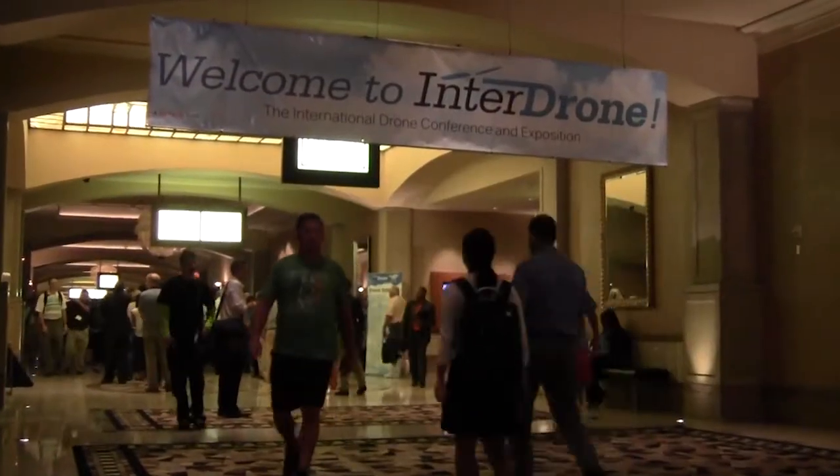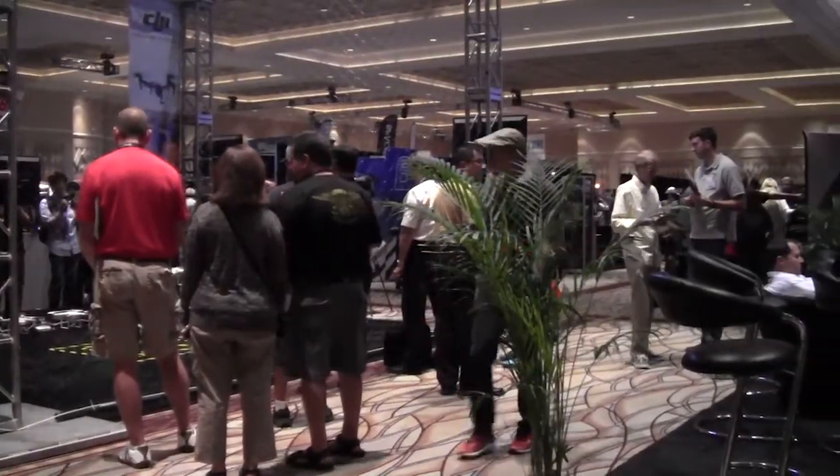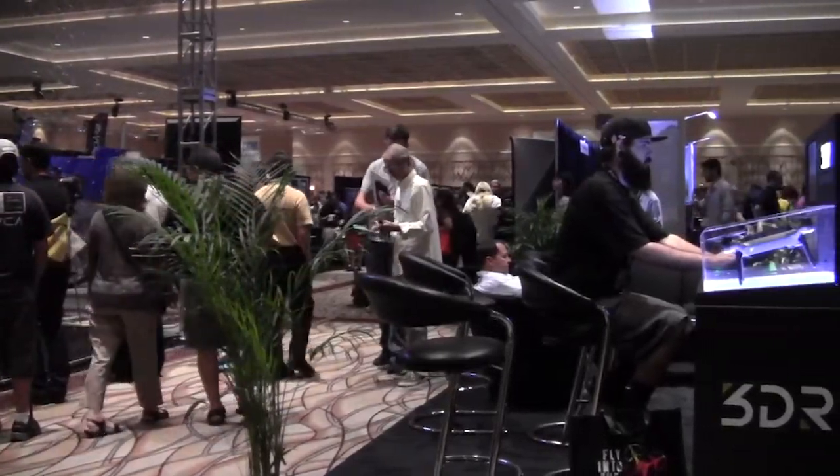At the first ever InterDrone Conference and Expo in Las Vegas, a co-founder of DroneDeploy spoke to POB about the new company, which develops end-to-end software for drone mapping.